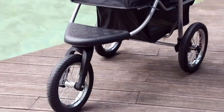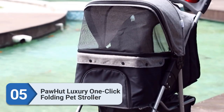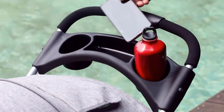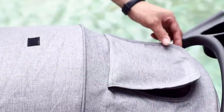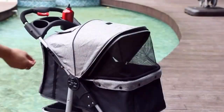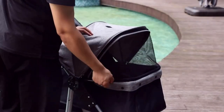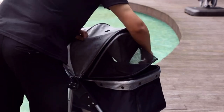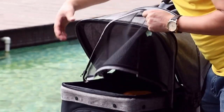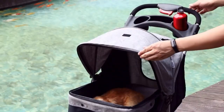Number five: PawHut Luxury One-Click Folding Pet Stroller. This PawHut stroller has a steel frame for sturdiness but also has a one-click folding design so you can tuck it away when not in use. There's a mesh window for ventilation, but the canopy folds back if you want to give your cat some fresh air. There are two security leashes inside to keep your cat safe.